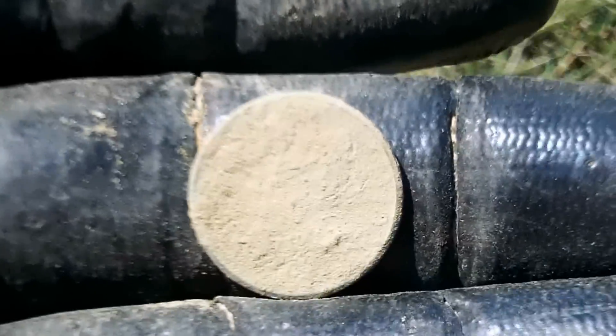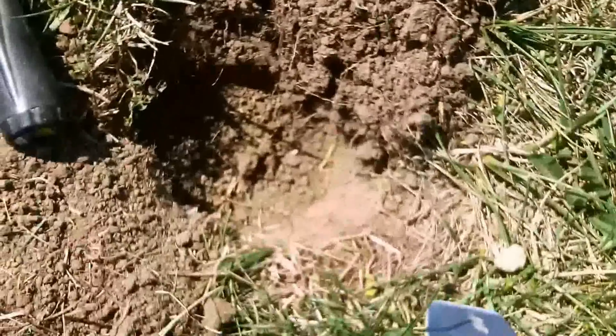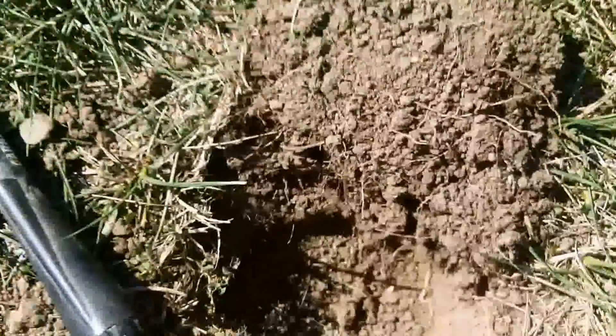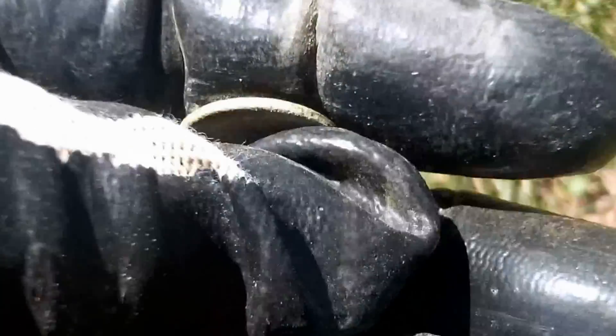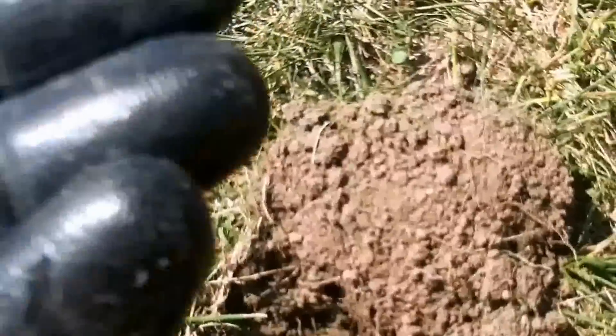I rubbed it — I still can't tell. Eight inches down. Let me see if I can clean it up. It's a 1979, so this one's not a wheat penny. But it did have me going! Let me get back with you.